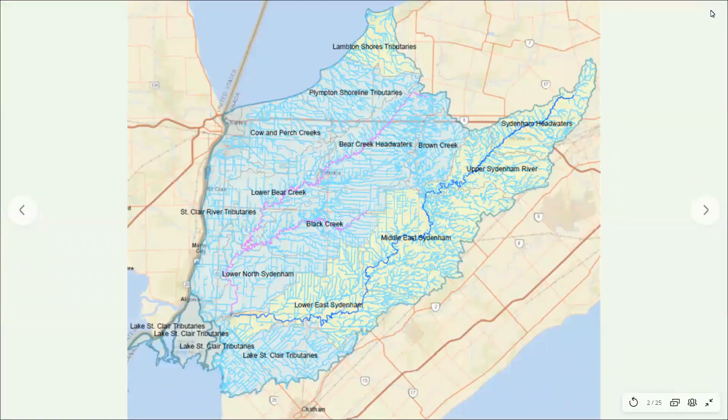The Sydenham River has two main branches. The north branch in pink begins as Bear Creek near Arcona and Black Creek near Inwood; these two creeks meet in Wilkesport and become the north Sydenham River. The other main branch is the East Sydenham River in dark blue, which starts in Ilderton and meanders 160 kilometres to where it meets the north branch in Wallsburg. Together they form the main Sydenham River, which runs five kilometres before outletting. The other light blue lines are creeks and municipal drains that outlet into these main tributaries.